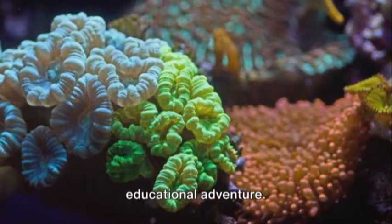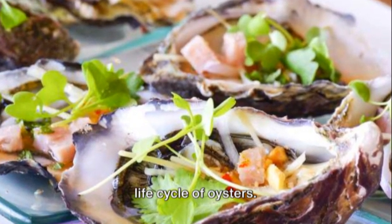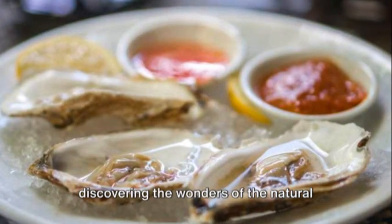Thank you for joining us on this educational adventure. We hope you enjoyed learning about the life cycle of oysters. Until next time, keep exploring and discovering the wonders of the natural world.